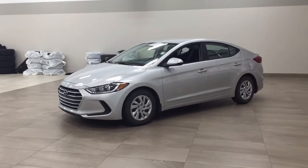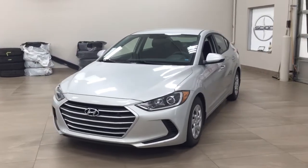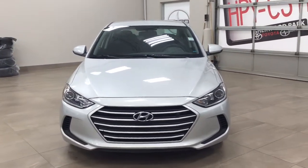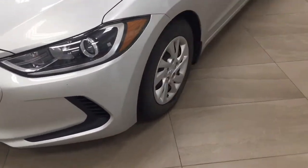Let's get started. A couple of the exterior features you'll see on this LE are its daytime running lights, and if we take a closer look on the side, you'll see your 15-inch wheels.